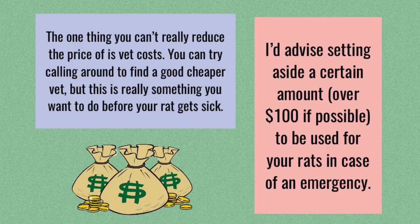Finally, to wrap this up, I do want to talk about vet costs. In terms of cost reduction, vets are probably the one thing you can't really reduce too much, just because vets do tend to cost a certain amount. How much they cost will depend on where you live and what vet you go to. However, it's a good idea to always have a vet fund of at least $100 if possible, just in case something goes wrong with your rats and they need immediate vet treatment.